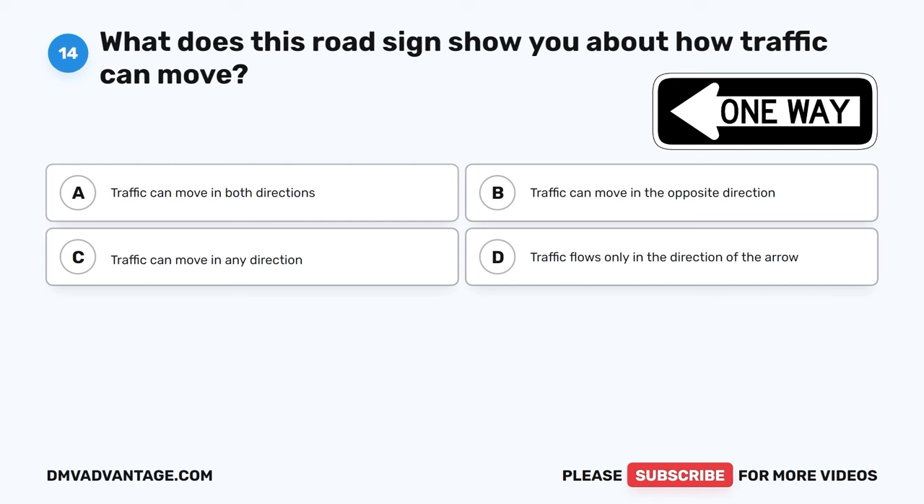Question 33. If someone gets in trouble for driving after drinking alcohol for the first time, what could happen to them? A. Get a ticket. B. Go to the park. C. Eat ice cream. D. A fine, community service, jail time, DUI school, license revocation, and an ignition interlock device.